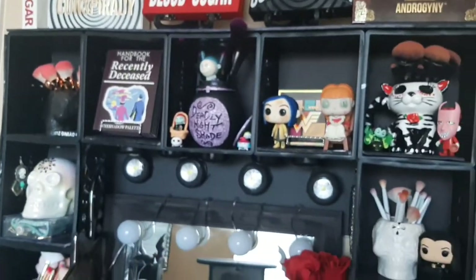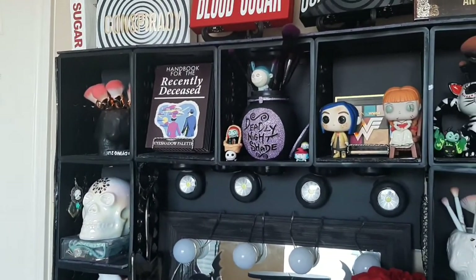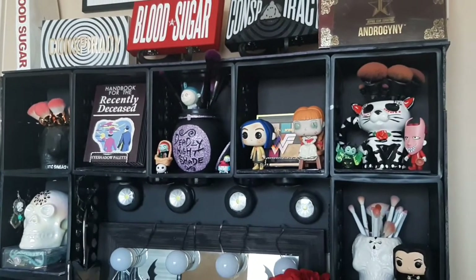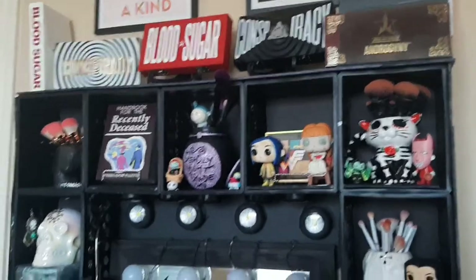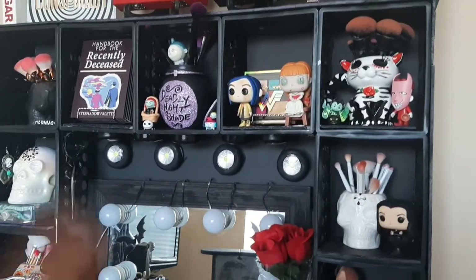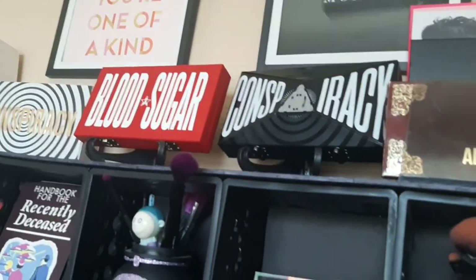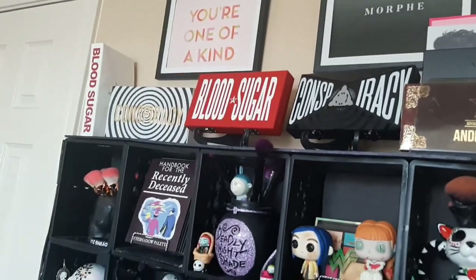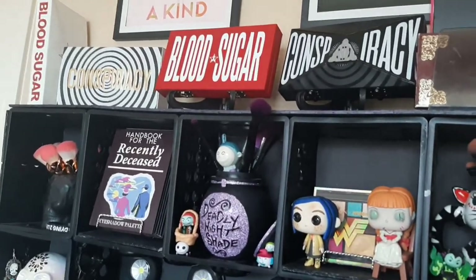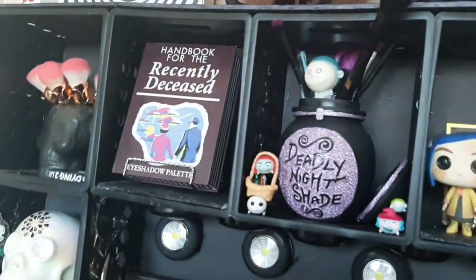I got the idea for the hutch from Bargain Bethany — I'll link her Instagram below. I got the crates mostly from Amazon and a couple from Walmart. During August when school's about to start, Dollar Tree carries organization stuff, and they had hutches last year in black and white. This piece I got from a thrift store — it's where I keep my palettes, like my Morphe and Jeffree Star palettes, just for display.